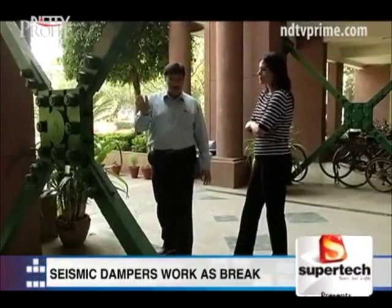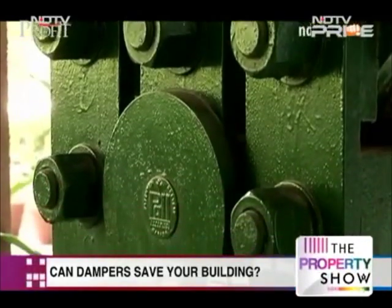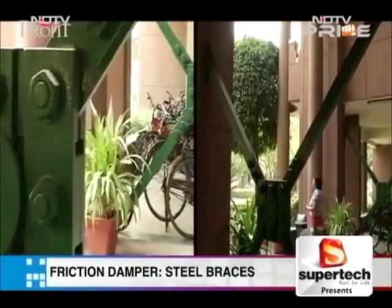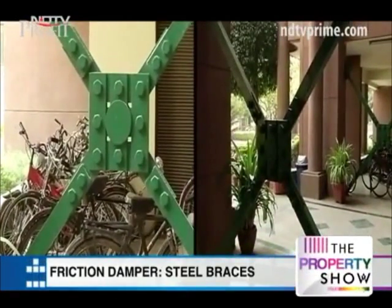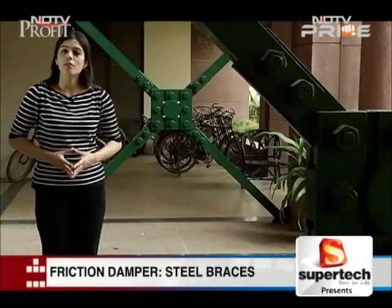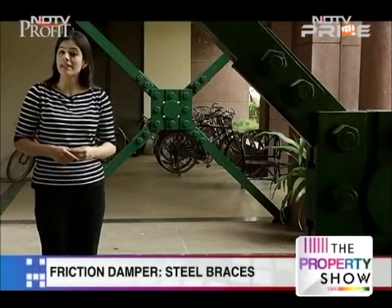India has just begun toying with the idea of seismic dampers. Important structures like hospitals, and now upscale residential buildings, have adopted the most basic friction damper. These are steel braces that slip against each other, absorbing the massive energy produced during an earthquake. This is an example of a friction damper installed in a tilt building in Gurgaon. Considered the most affordable by structural experts, friction dampers are known to last a lifetime with maintenance limited to just painting them regularly.